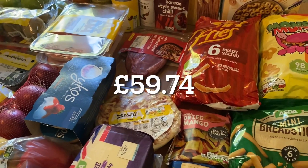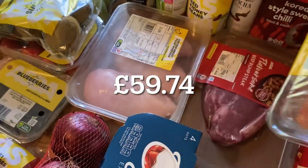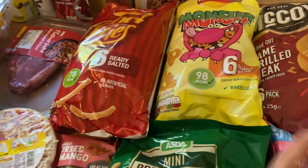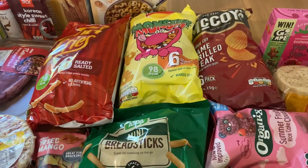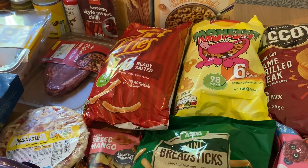That is everything from ASDA - I'll put the price on screen. I didn't think it was too bad considering I got a big steak, the salmon, the chicken, lots of fruit and veg, and branded snacks which are a bit more expensive. So yeah, that was really good - I'll just pop it away and then share the meal plan.